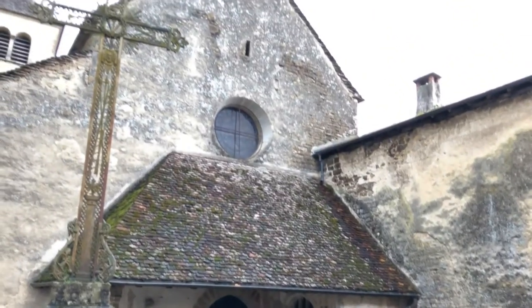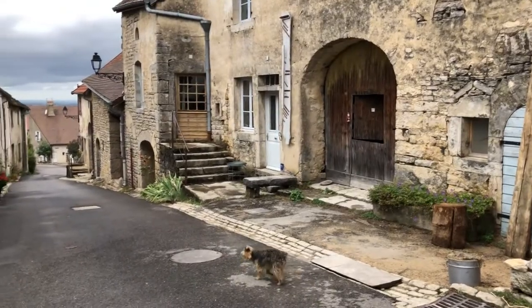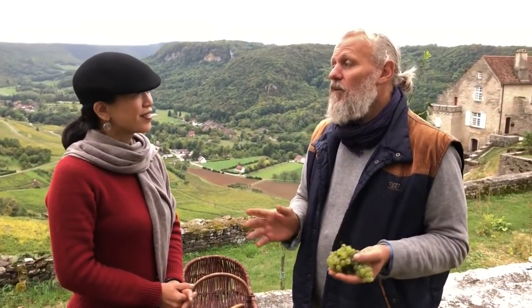Unfortunately, these traditions were destroyed during the French Revolution. But after spending some time here, one can still sense that the area has a very pure aura.